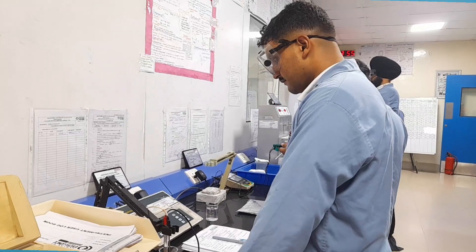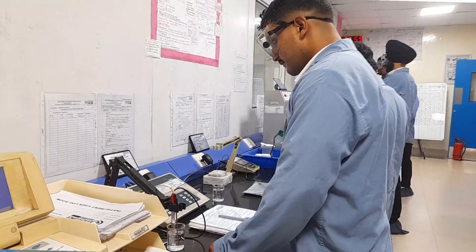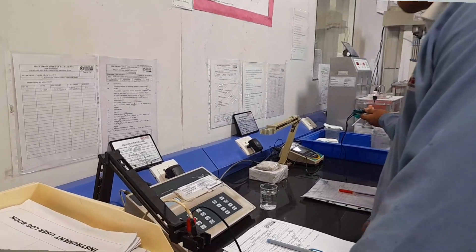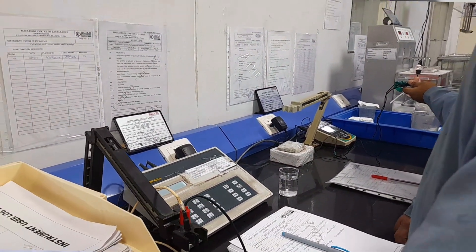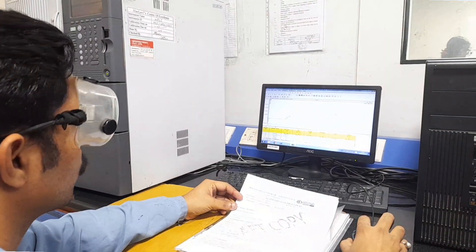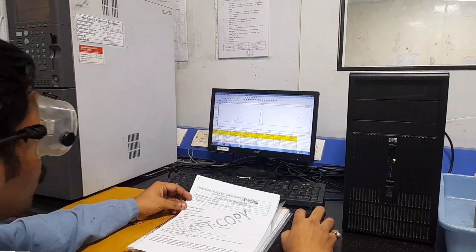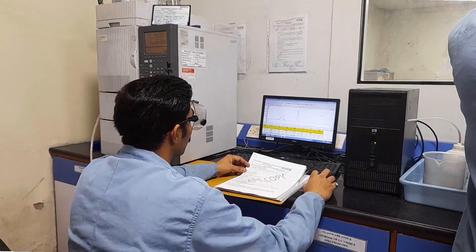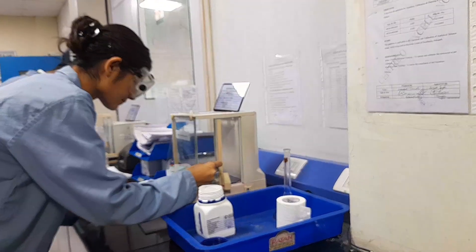Medical Affairs COE focuses on scientific communication and KOL engagement, aligns clinical development with market needs, provides training and knowledge management, and develops evidence generation strategies. Benefits of establishing a COE in pharma include: innovation and agility, process harmonization and best practice sharing, talent development and expertise consolidation, improved compliance and risk management, and strategic support for global expansion.